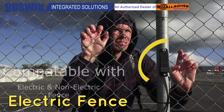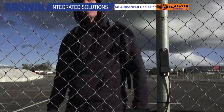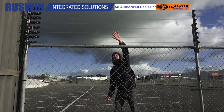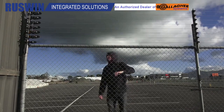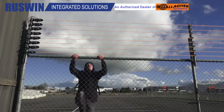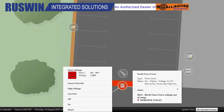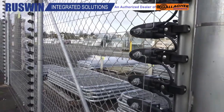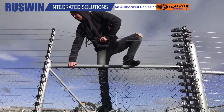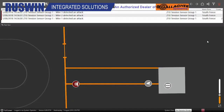Continuing with the theme of non-lethal yet effective security systems, let's discuss electric fences. This specific model can be customized to deliver a shock only to those attempting to climb the fence, preventing accidental shocks. When combined with sensor systems, cameras, and smartphone alerts, the user gains comprehensive information about the situation. This setup makes it easy to differentiate between an intruder and someone who may have unintentionally touched the fence, such as a passing cyclist. It's a smart and precise approach to security.